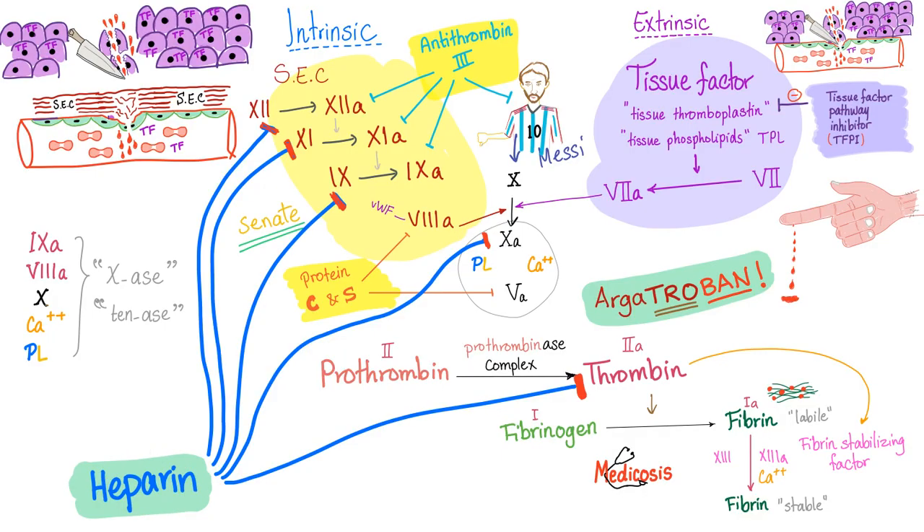So the patient had DVT with PE after heparin. Heparin caused HIT, so I cannot give heparin. Do not give warfarin — it will make things worse. What anticoagulant should I use? Give argatroban, a direct thrombin inhibitor.